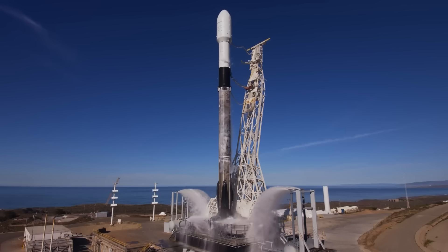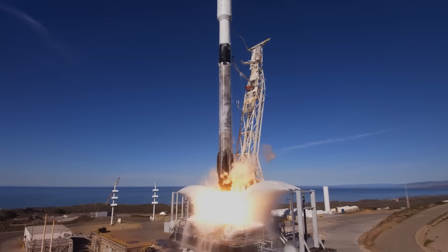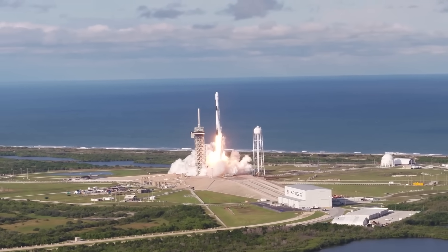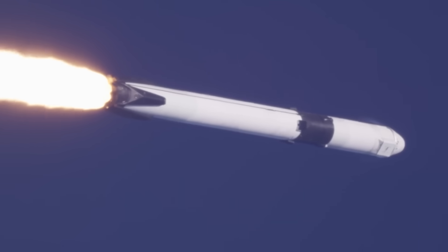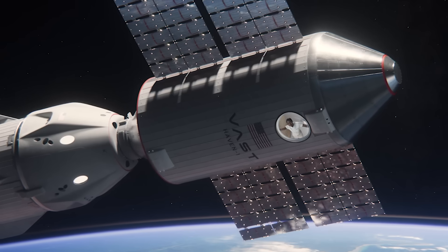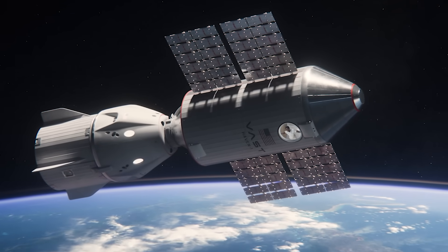Back in 2023, VAST signed a contract with SpaceX to have the Falcon 9 rocket launch the first Haven 1 module and station. As part of the deal, SpaceX and the Dragon spacecraft are expected to bring the first crew to the station not long after it's operational. When complete, Haven 1 will be a single-module orbital space station with the capability to host four crew members for up to 40 days and hold up to 300 kilograms of total payload mass.